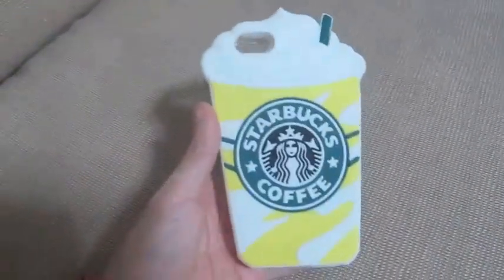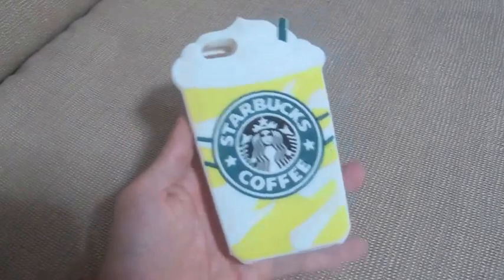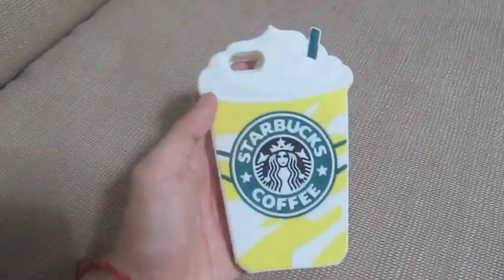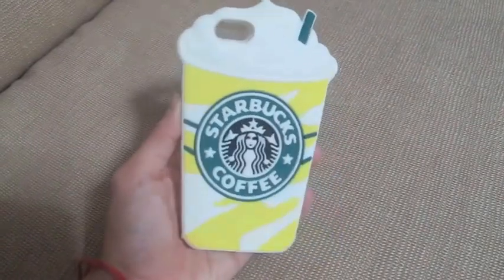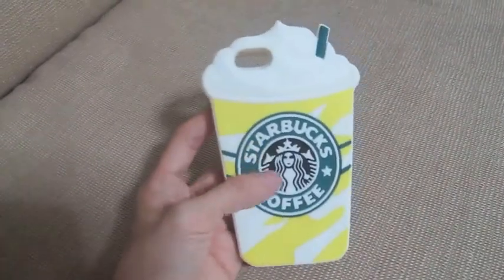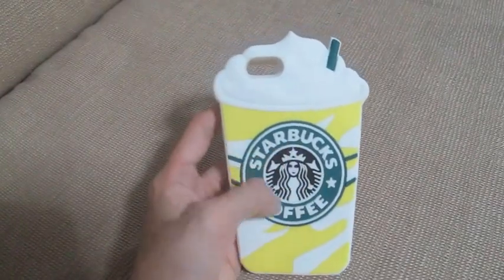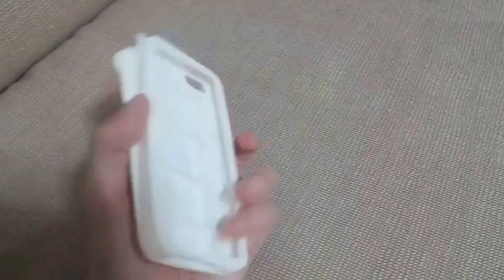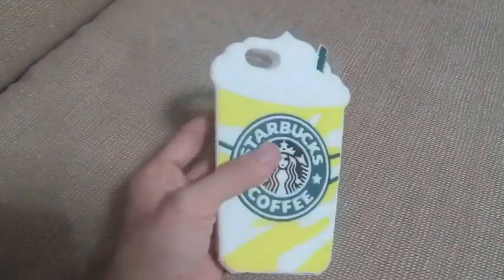I have a lot of Claire's cases by the way. The next one is this Starbucks case. This is actually a freebie from my favorite Instagram online store — they gave this to me because I frequently buy cases from them, and when I went to their bazaar last January they gave me this when I purchased the ice cream case. Thank you, I love it so much.